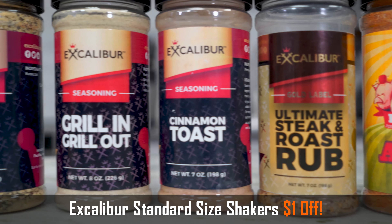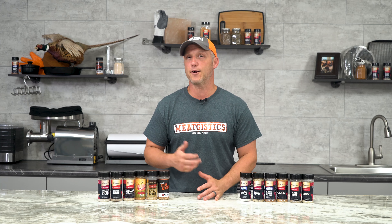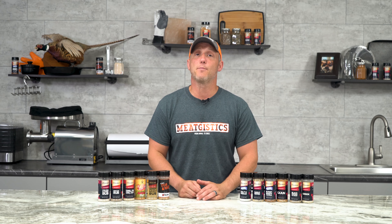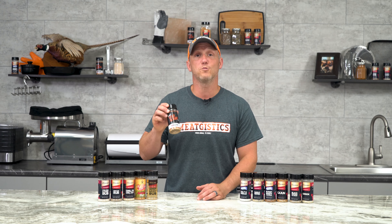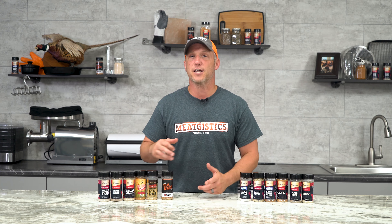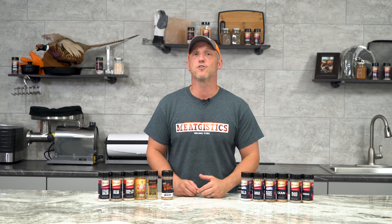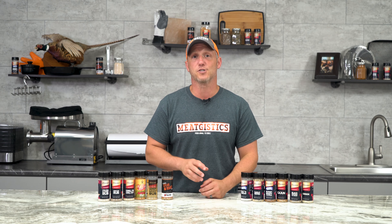We're also taking $1 off all Excalibur standard size shakers, making them just $4.99 all month. So this might not be a bad time to stock up on the Walton's Ultimate Steak Seasoning to make perfect steaks, the butter garlic for chicken and pork, and the salt and vinegar wing shake for wings — and believe it or not, it's amazing when sprinkled on some bacon.